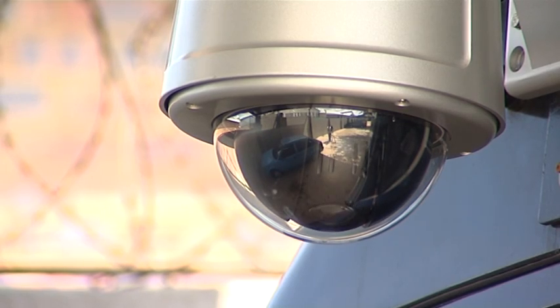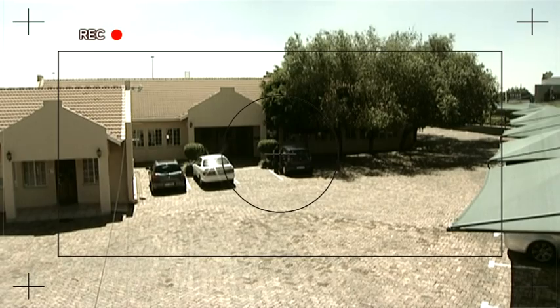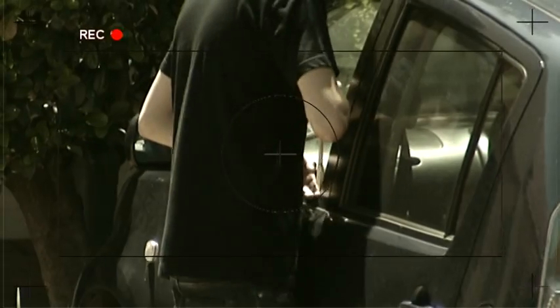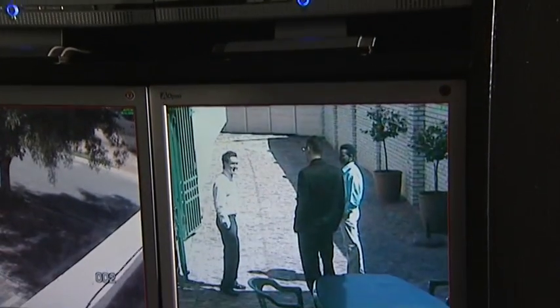Driving the camera makes it possible to follow moving objects in real time. Zoom technology using high-resolution lenses makes distant images clearly visible. Monitoring has progressed from viewing a single static screen to state-of-the-art multiple screen camera control rooms.